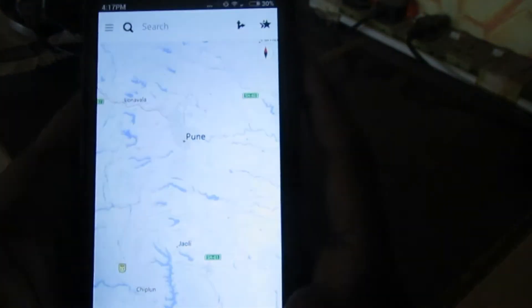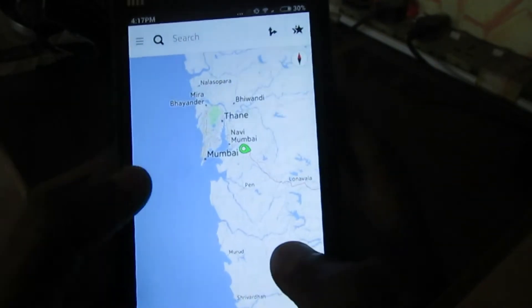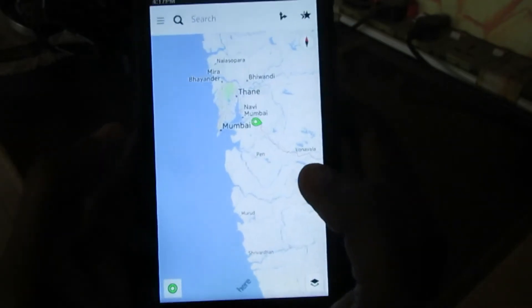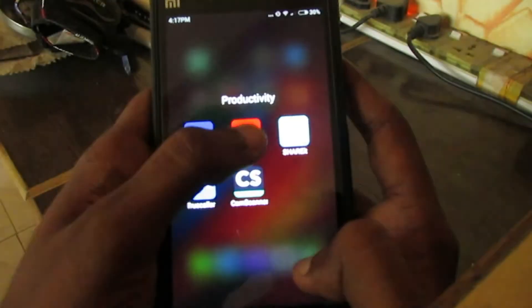If you want to use this application for your country, you have to download an add-on for your country. For example, I have to download the map add-on for India.